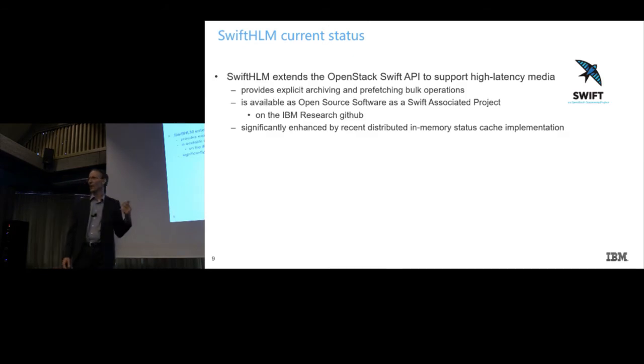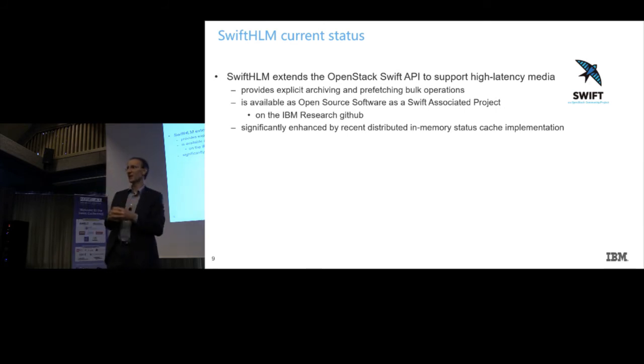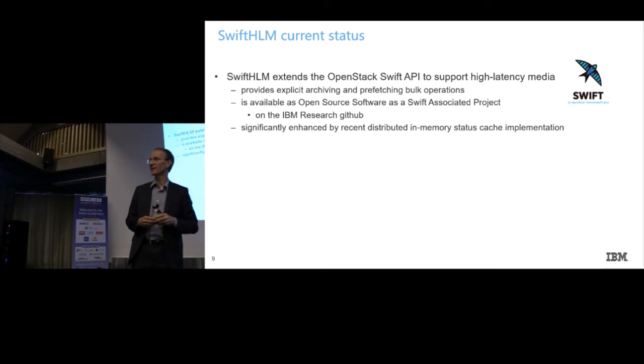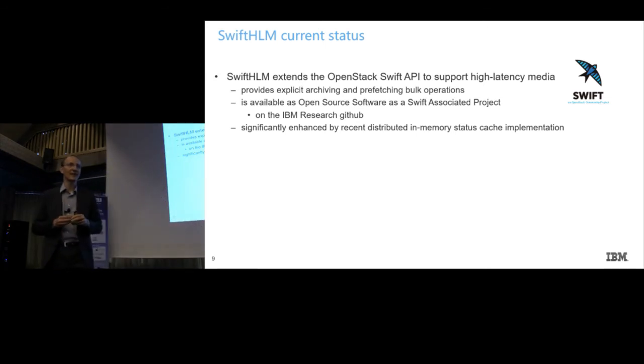Let's look at where we are with this project. We're working very closely with the OpenStack community and got the status of an official Swift associated project. So this code is not implemented inside OpenStack Swift but very close to it. We currently provide it as open source through an IBM Research GitHub. A very recent development I implemented is using memcached — DK talked about that — to significantly improve the status request.